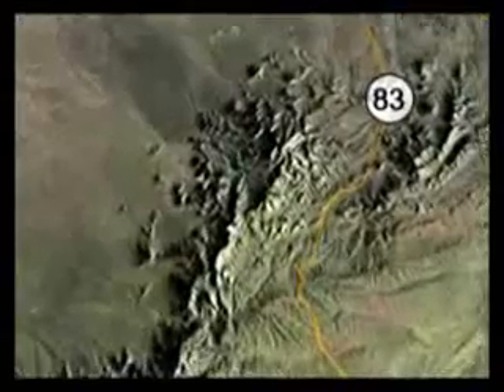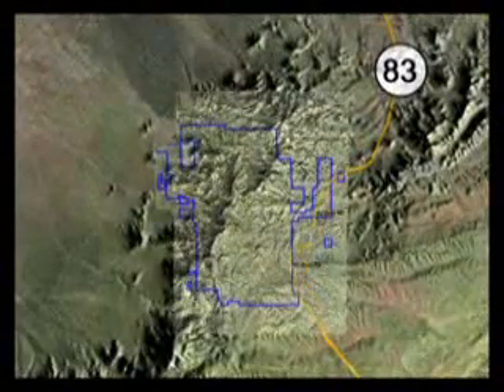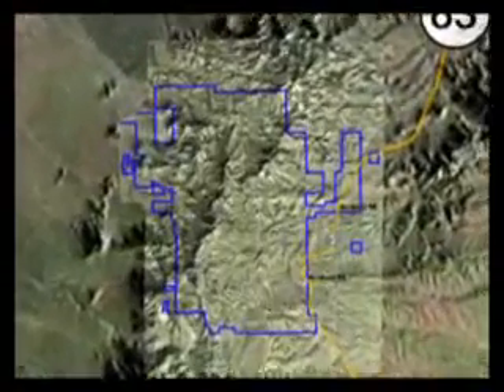The following video presentation, which includes live action video, still photography, animation and expert comments, is offered to give you a visual aid in your consideration and analysis of Rosemont Copper's mine plan of operation.